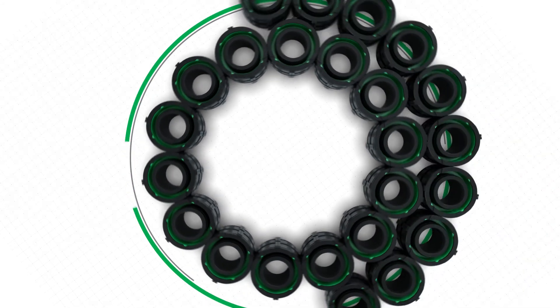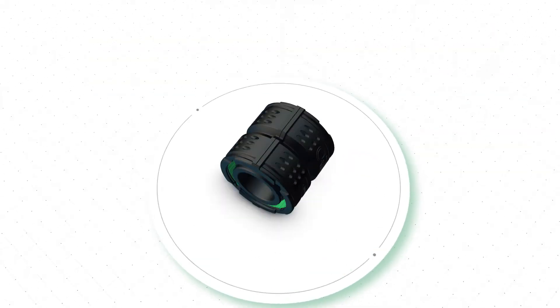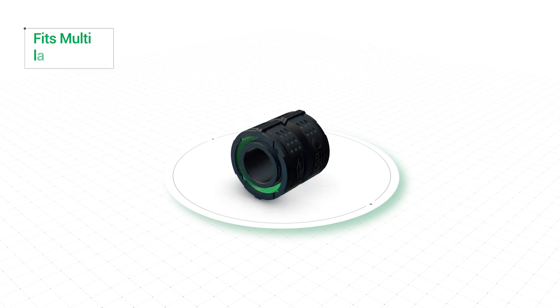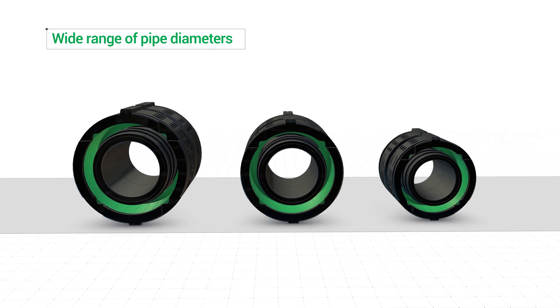Allow us to introduce XenWeld, a patented, certified pipe welding system that will change your conception of pipe connectivity and improve your pipe installation workflow. XenWeld is an induction welding fitting technology using a single welding unit, multi-layer composite pipes, and a wide range of pipe diameters.